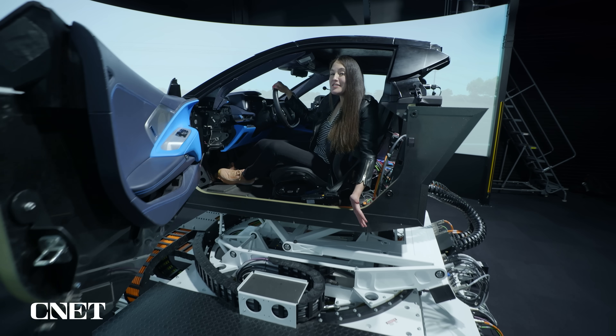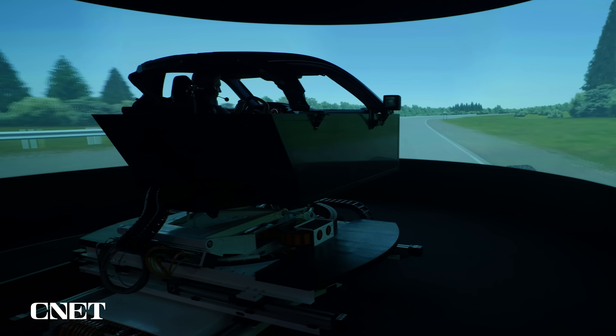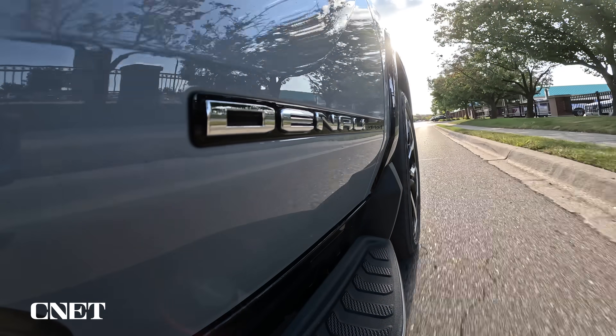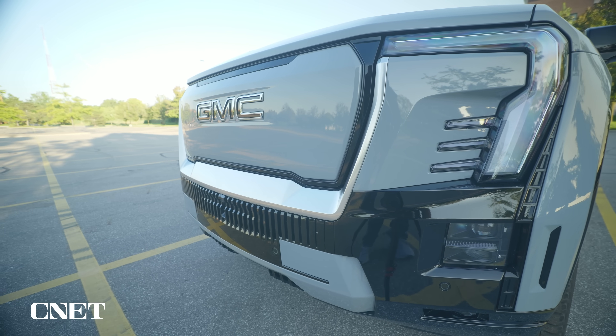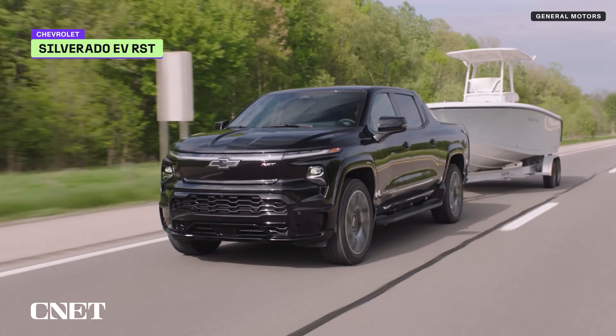The simulator has a full six degrees of freedom, so it can simulate pretty much every scenario you might end up in in the real world. The Sierra EV was originally specced to have over 400 miles of range, but it ended up being 440, making it the longest-range electric pickup so far alongside the Chevy Silverado EV.